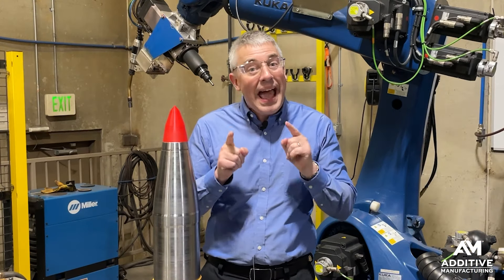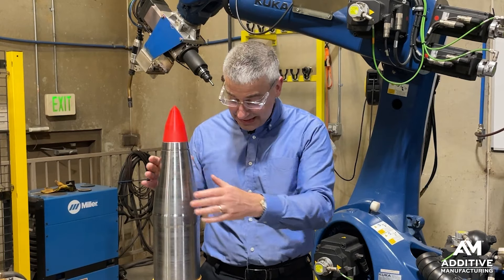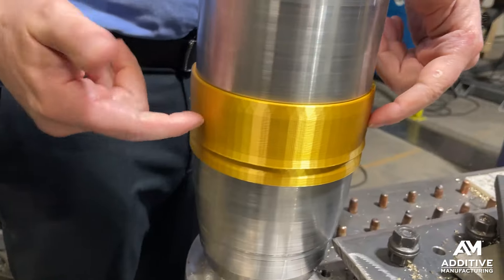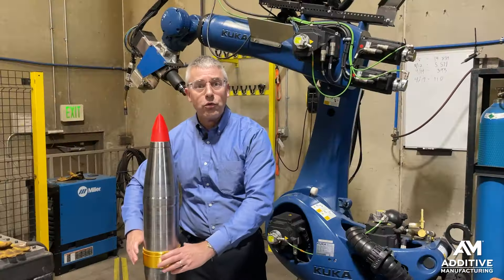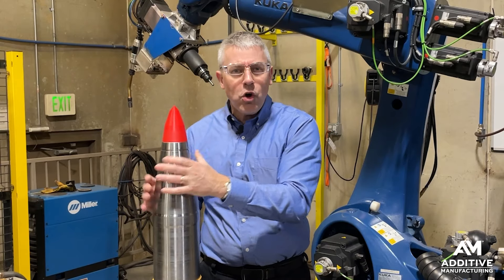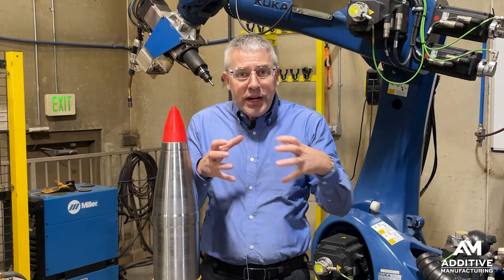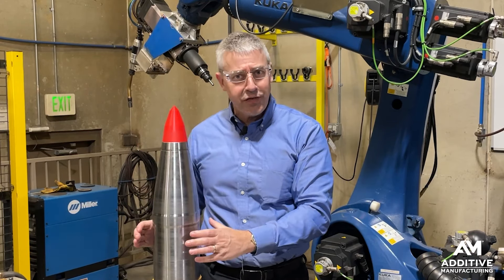Something else — additive manufacturing takes another feature of this part and makes it very easy. It's made of steel, but it requires a copper band, simulated here with a 3D printed plastic piece. Today, with forging, the forging is chilled — made super cold so it shrinks a little bit — and the copper band is heated so it grows a little bit, all that just to slide it on and get it to fit.